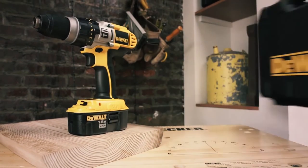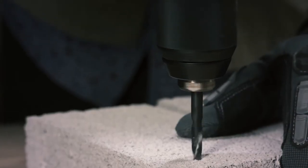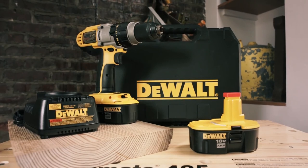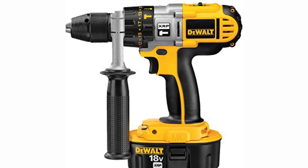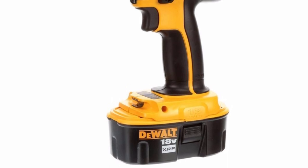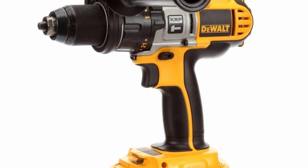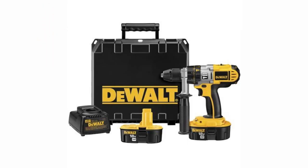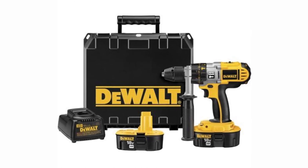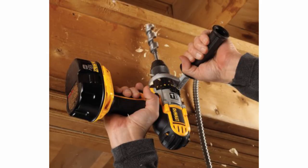DeWalt DCD950KX Drill Driver Hammer Drill Kit. If you're willing to pay a little more for a professional-grade cordless drill that can handle heavy-duty demands like drilling through thicker wood, steel, brick, or even concrete, take a look at the DeWalt DCD950KX. This 18-volt drill will go 2,000 RPM on high and has 500 inch-pounds of torque. It's a bit heavier at more than 6 pounds, but that's to be expected for a drill with this kind of power. Features include a 22-stage clutch, all-metal transmission, half-inch self-tightening chuck, a 360-degree side handle, a carrying case, and an integrated LED work light. DeWalt's XRP batteries are designed to provide more runtime than normal rechargeables, and two come with the drill.